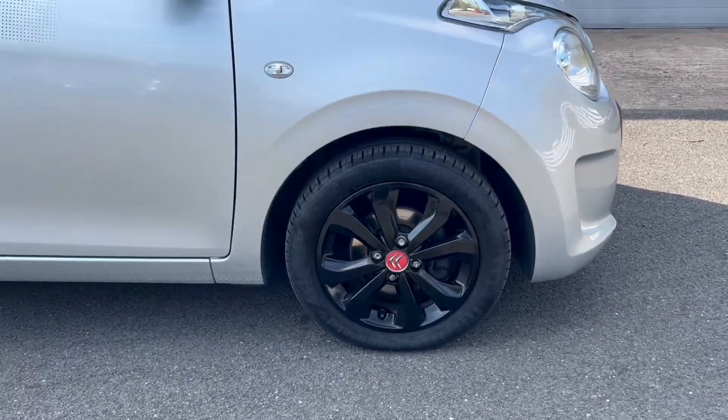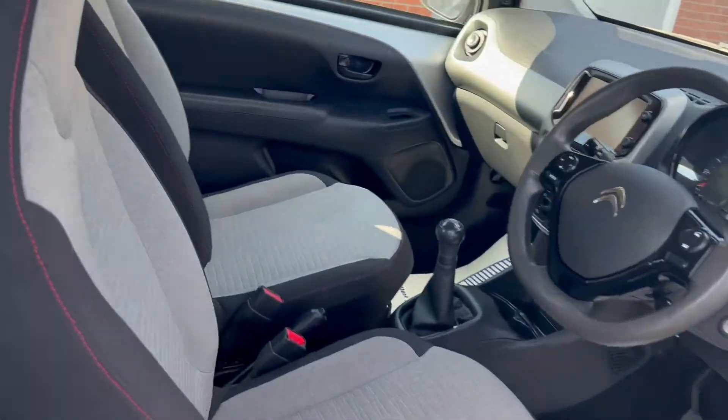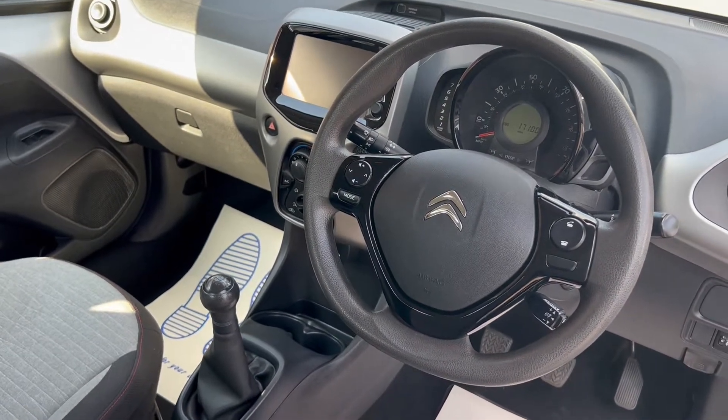You'll also get these 15 inch black alloy wheels. Moving to the interior, you can see it's a mixture of black and gray color upholstery, and we'll take a look at the rest of the interior features a little later on in the video.